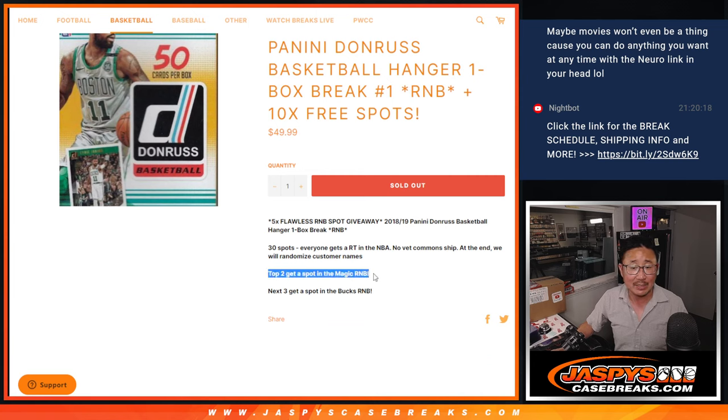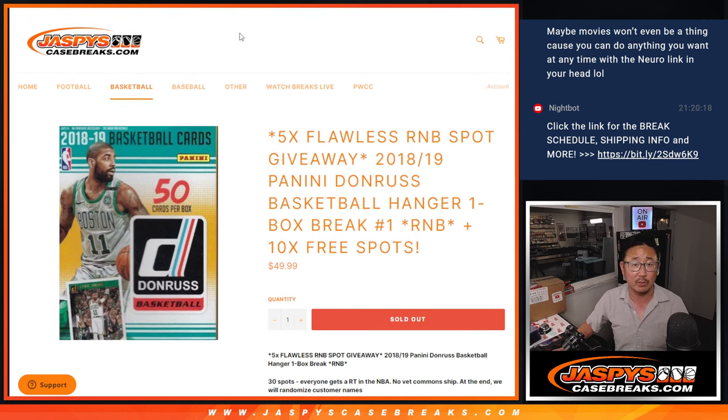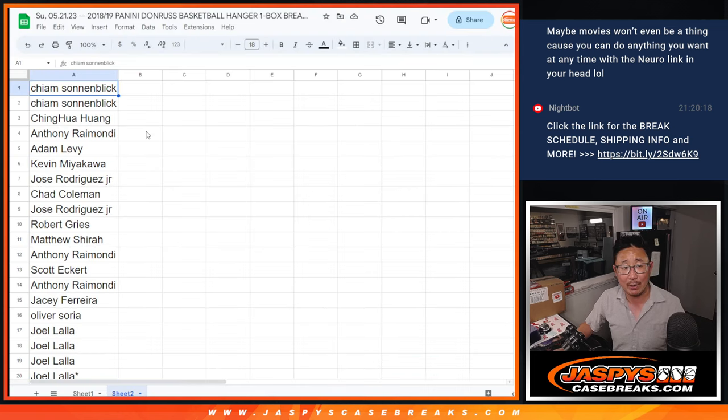At the end, we'll re-randomize everybody's names. Top two get spots in the Orlando Magic random number block, and the next three will get spots in the Bucks random number block. We're also giving away 10 free spots — a little buy one get one opportunity.